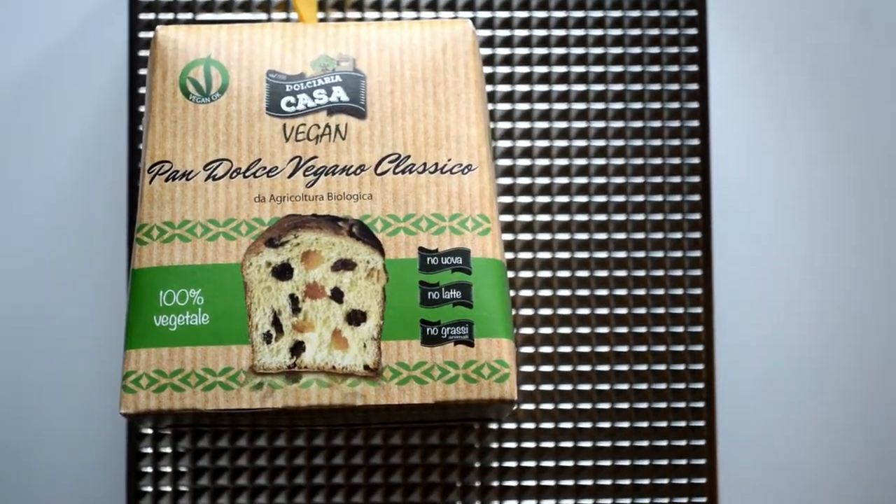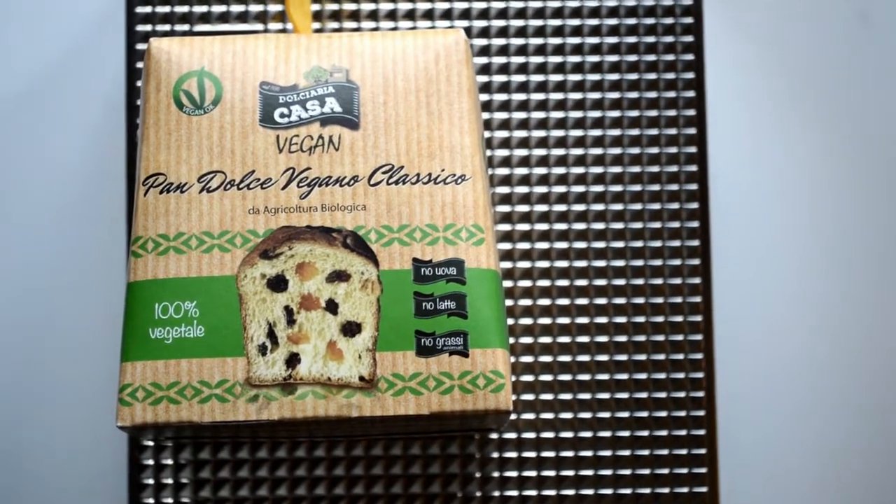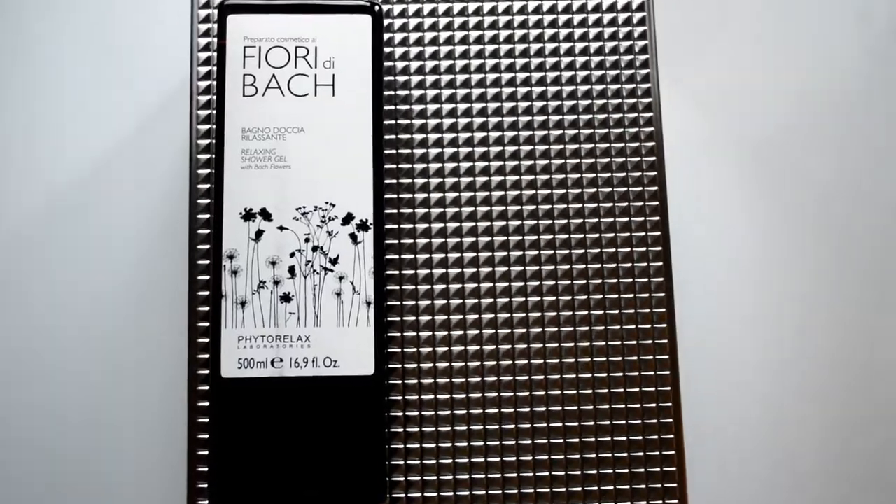The next thing I got is from my best friend and it is this really good type of cake we eat at Christmas in Italy. It comes with dry fruit inside and of course it's vegan. She also got me this nice relaxing shower gel from Feetal Relax and it smells amazing — I really love this type of scent and I'm thankful for it.